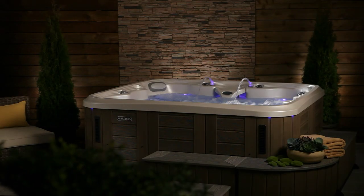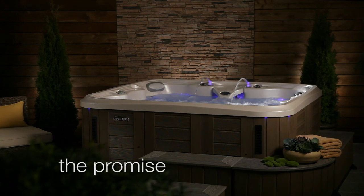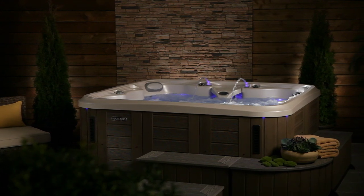For the ultimate hot tub experience, peer deeper into Marquis Promise. It's one stimulating hot tub that soothes and energizes.